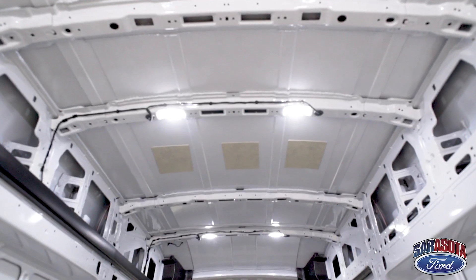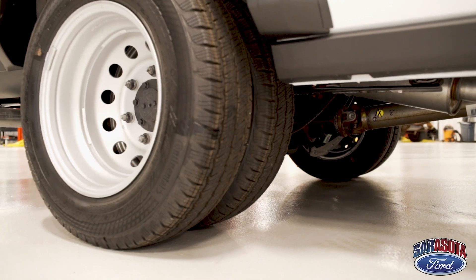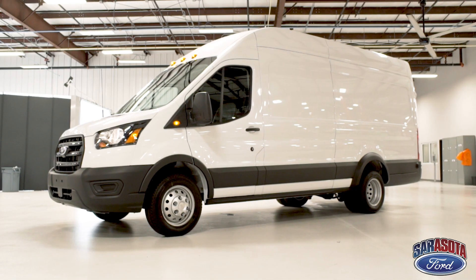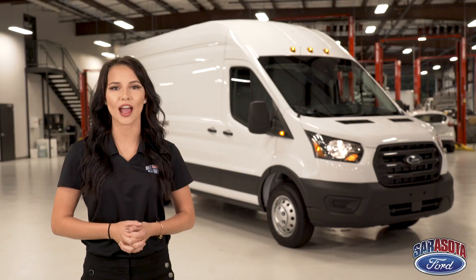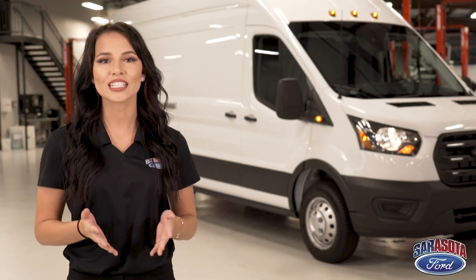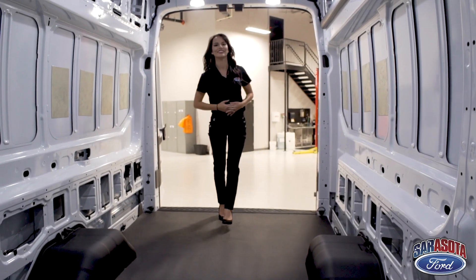Choose from three different roof heights, three wheelbases including one with dual rear wheels, and two very powerful engines. The full-size Transit has a max available payload of 4,500 pounds, gross vehicle weight rating of 10,300, 310 horsepower, and best-in-class cargo height.